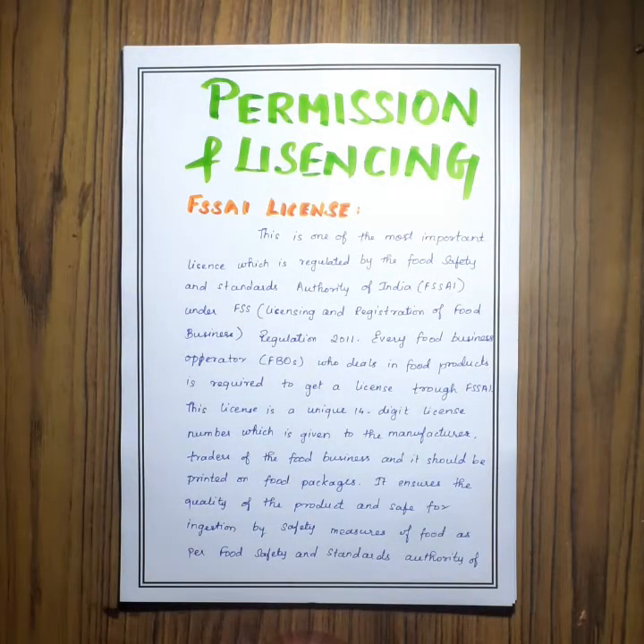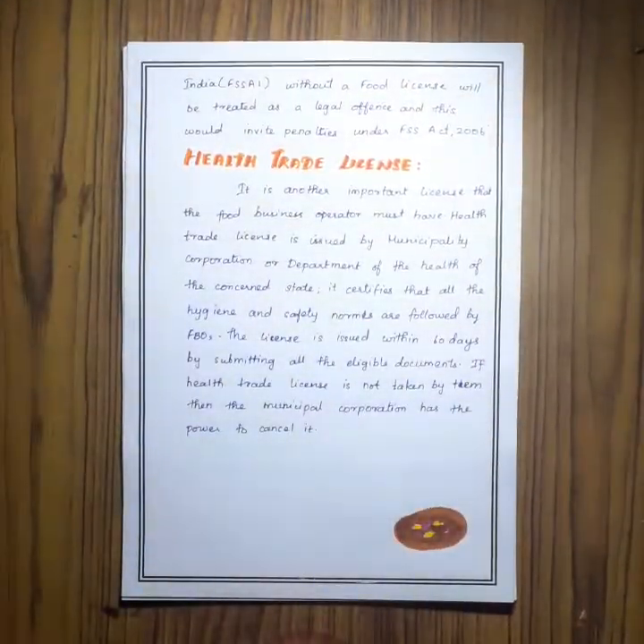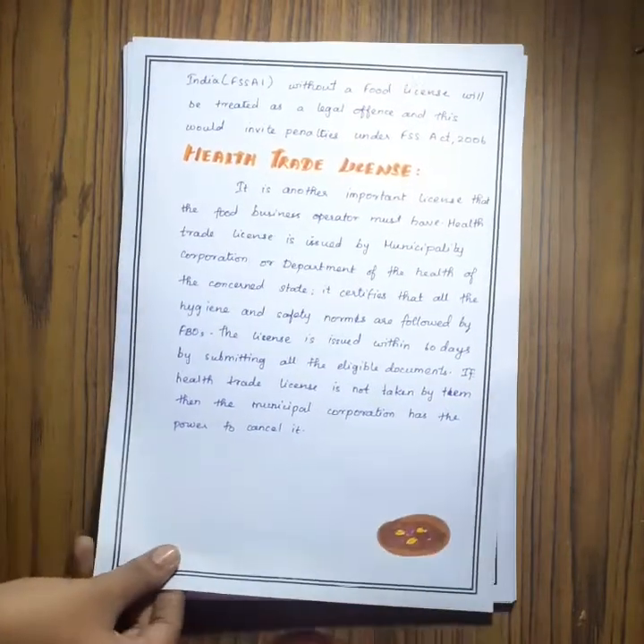These are some of the permissions and licenses that have to be obtained from the government in order to produce my product in the marketplace. The first one is the FSSAI license and the next one is the health trade license.